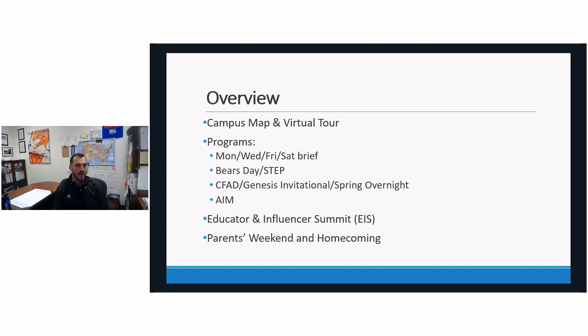We're going to touch on our campus map and virtual tour experience that can be accessed online. We'll touch on some of our programs. One question that came up when some of our volunteers were attending the parents weekend event was questions and information on the educator and influencer summit held in the spring, where we invite counselors to campus. And then opportunities for our volunteers to come to campus, to meet the admissions staff and admissions office, to experience campus life and see all the great things that CGA has to offer. We'll touch on those opportunities that occur throughout the year at the end of the presentation before some time for Q&A.